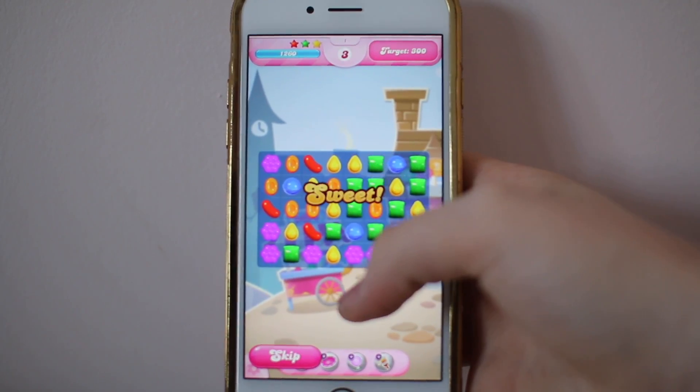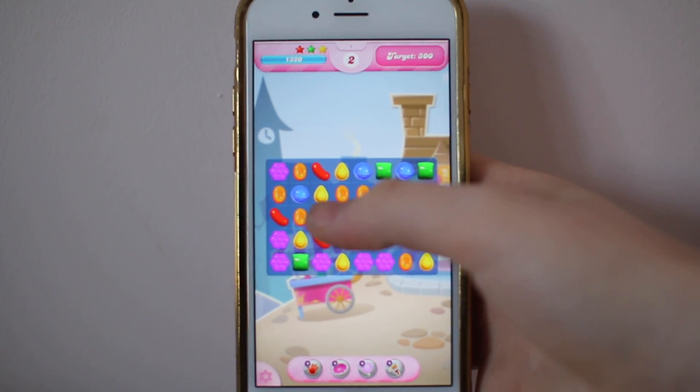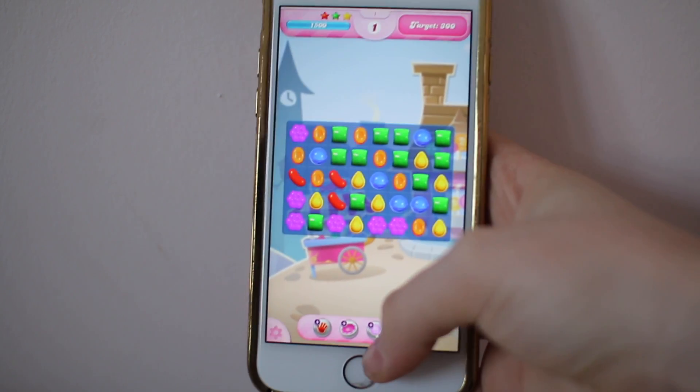And then in my games I have Candy Crush, which is a super awesome game. You have to swipe the little candies to match each other, and the more you swipe, the more points you get. It's a really fun game.